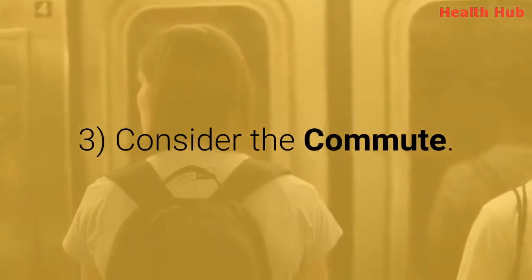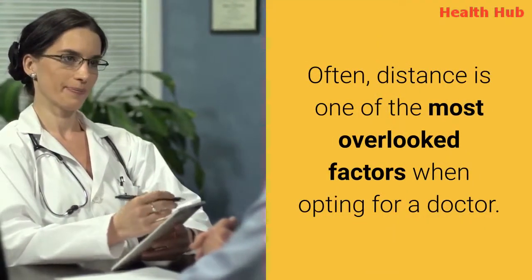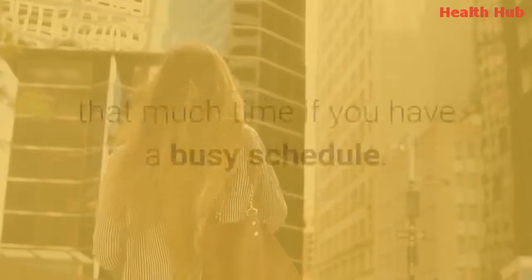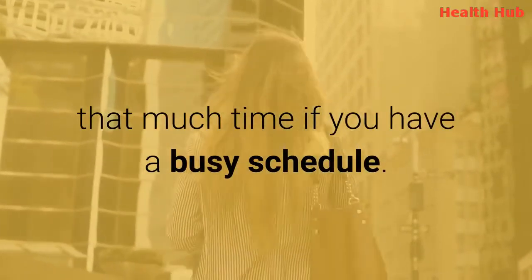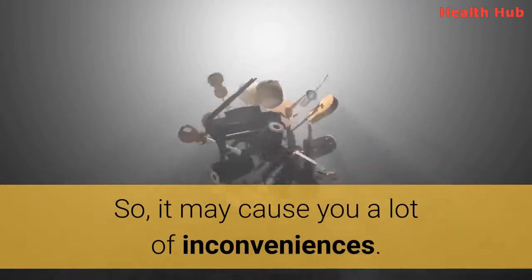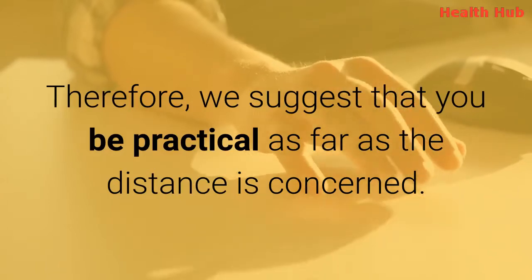3. Consider the commute. Distance is one of the most overlooked factors when opting for a doctor. Although 10 miles is not a long ride, you may not be able to spare that much time if you have a busy schedule, so it may cause you a lot of inconveniences. Therefore, we suggest that you be practical as far as the distance is concerned.